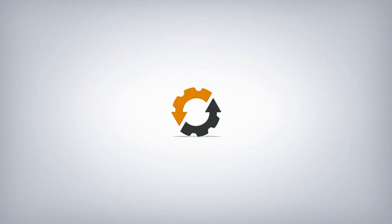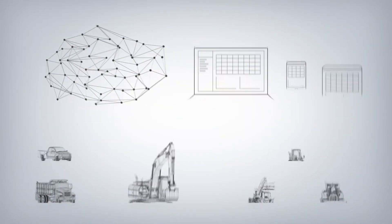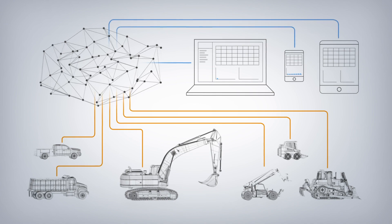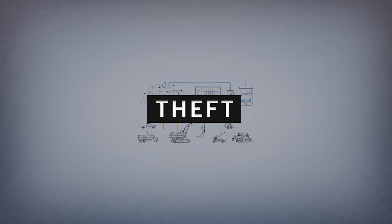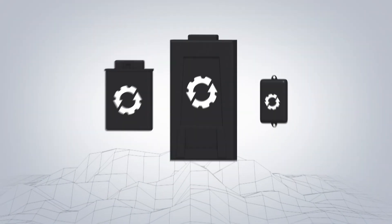Introducing EquipmentShare's robust cloud platform of fleet management solutions for construction. With EquipmentShare's technology, you can gain job site visibility to accelerate productivity and reduce costly downtime.